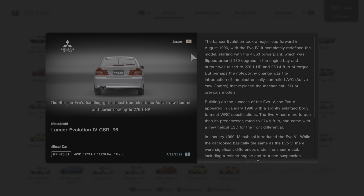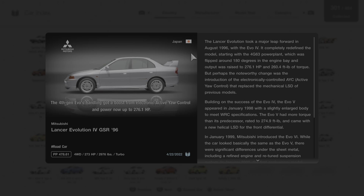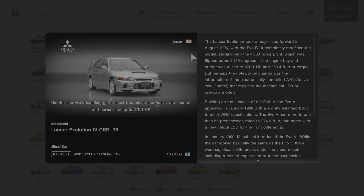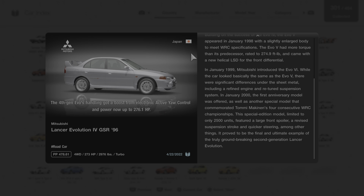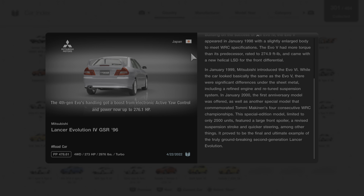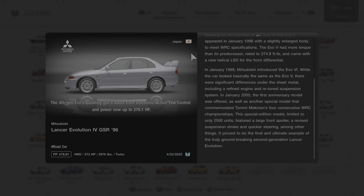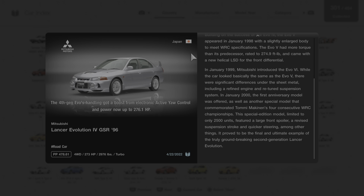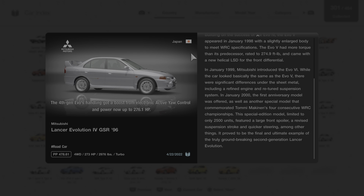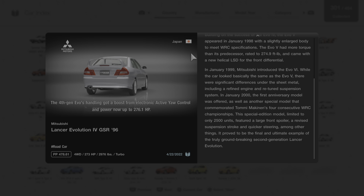Building on the success of the Evo IV, the Evo V appeared in January of 1998 with a slightly enlarged body to meet WRC specifications. The Evo V had more torque than its predecessor, rated at 274.9 foot-pounds, and came with a new helical LSD for the front differential. In January of 1999, Mitsubishi introduced the Evo VI, which looked basically the same as the Evo V but had significant differences under the sheet metal, including a refined engine and retuned suspension. In January of 2000, the first anniversary model was offered, as well as a special model commemorating Tommy MacKinnon's four consecutive WRC championships. This special edition, limited to only 2,500 units, featured a large front spoiler, a revised suspension stroke, and quicker steering, and proved to be the final and ultimate example of the truly groundbreaking second-generation Lancer Evolution.